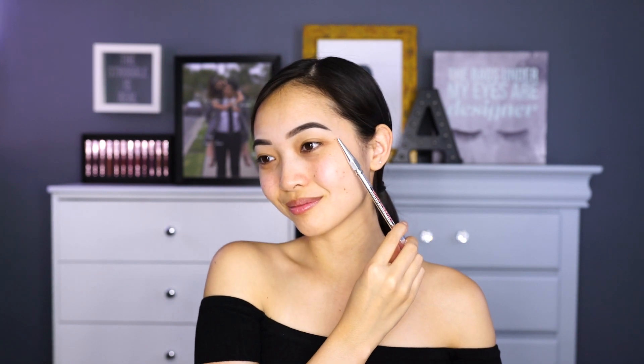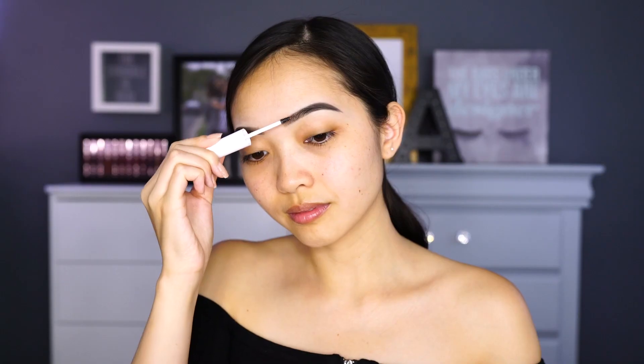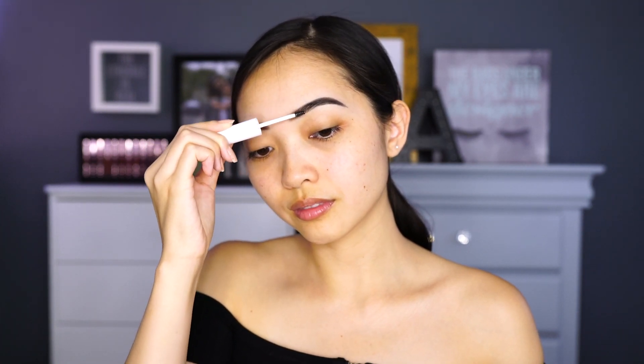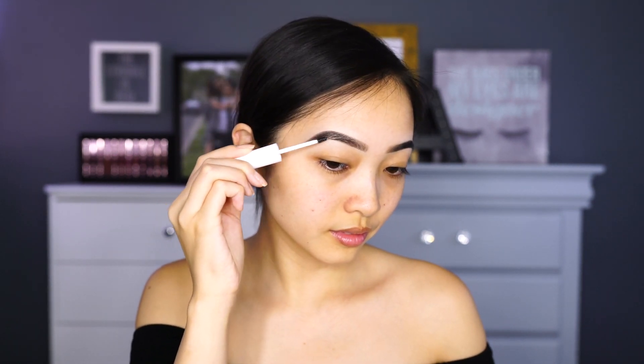I already did my brows off camera using my favorite, the Benefit Precisely My Brow in shade number 6. It's just always a good brow day when I'm using this. And then I went ahead and set my brows with the new Milk Makeup Kush Clear Brow Gel. I just love this formula so much — I feel like it really hydrates the skin around my eyebrows. A lot of brow gels tend to dry out my skin, but this looks beautiful and just makes my brows look so clean.